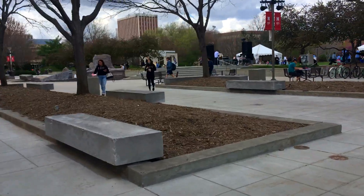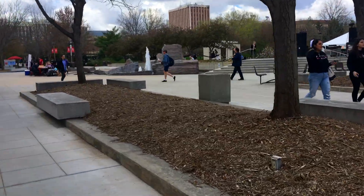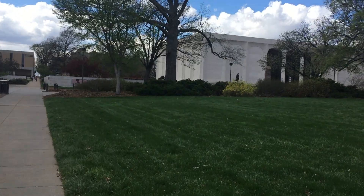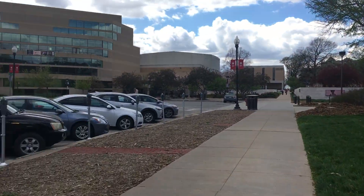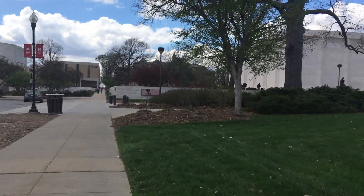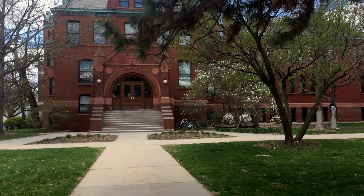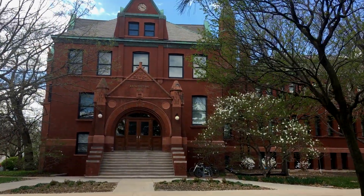I love walking across campus, especially this time of year because there's so much going on. I love this side of campus because the Sheldon is here, and also the Leeds Center and the School of Music and Architecture Hall are all right close together. This is Architecture Hall — it's where I spend a large majority of my time and a lot of my classes are here.